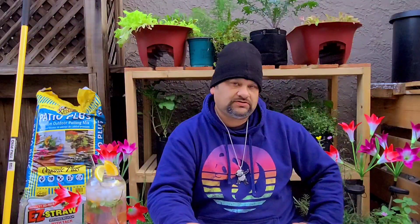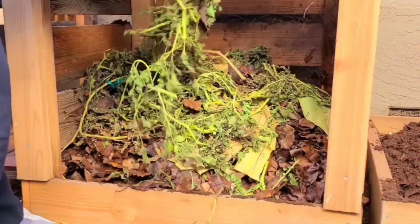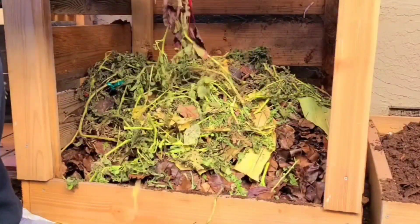You need these carbons with the greens so your compost can work for you. It can get hot and decompose into beautiful, rich soil.